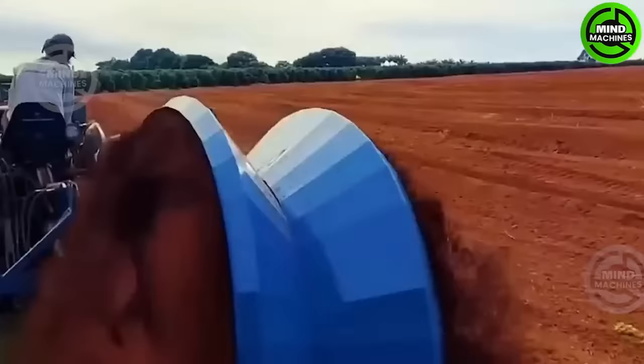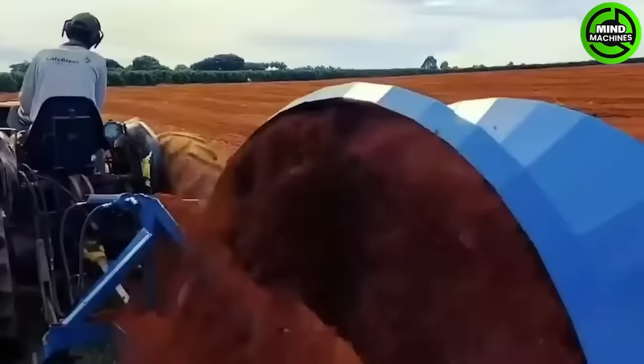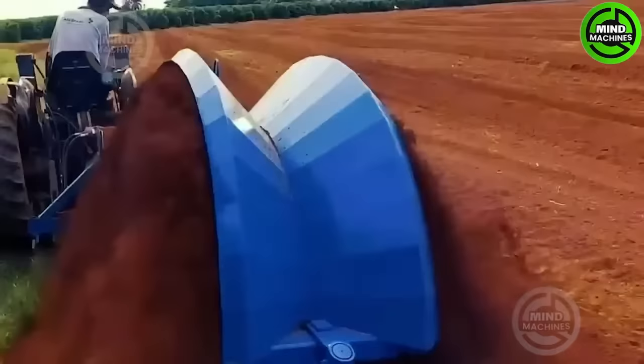Tractors are widely used for trench digging in various industries, including agriculture, construction, and utilities, owing to their robust engines and hydraulic systems.